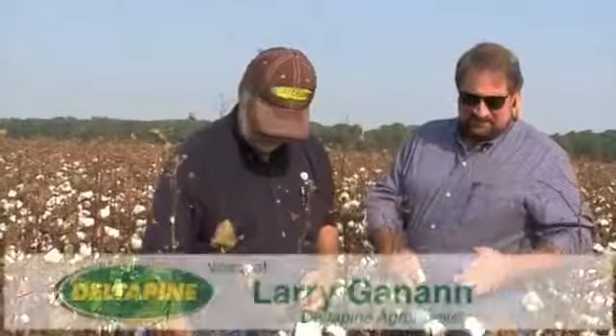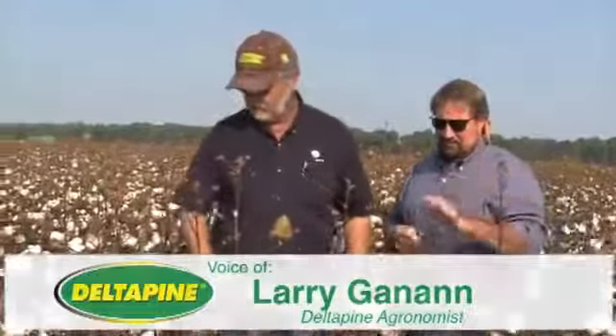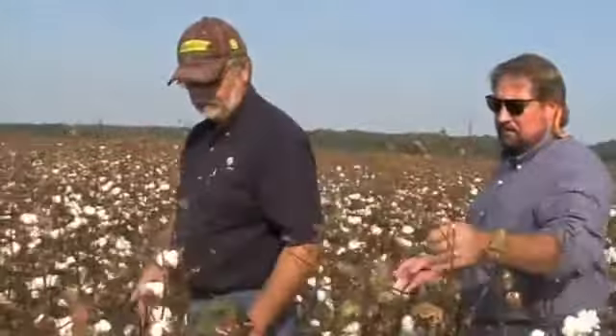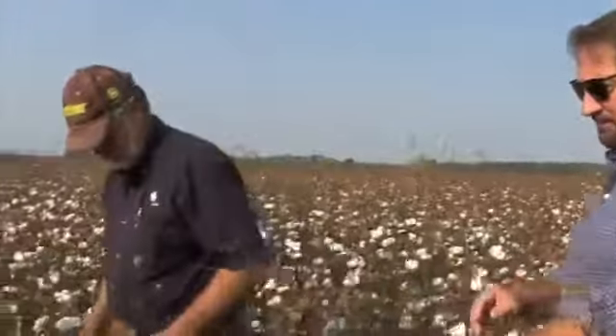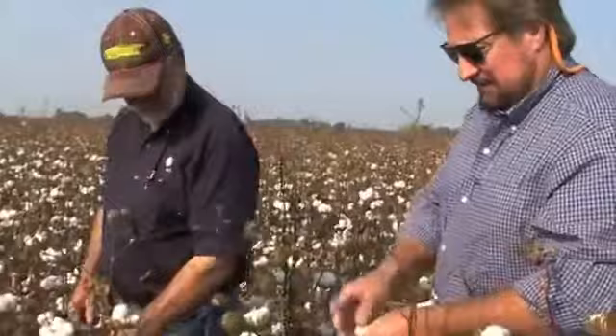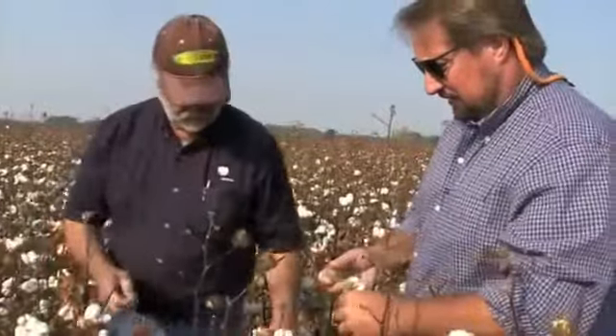Terry understands the value of the New Product Evaluator plot and what it means to our company, because this is kind of the finish line for him. In a 15-acre block we can tell so much more about these varieties than we can in a six-row strip, so it helps us as a company and it helps Terry as a grower.